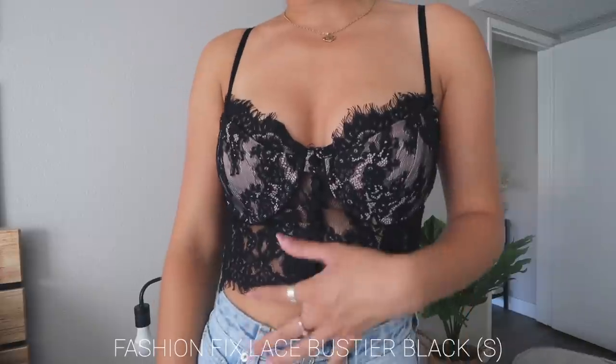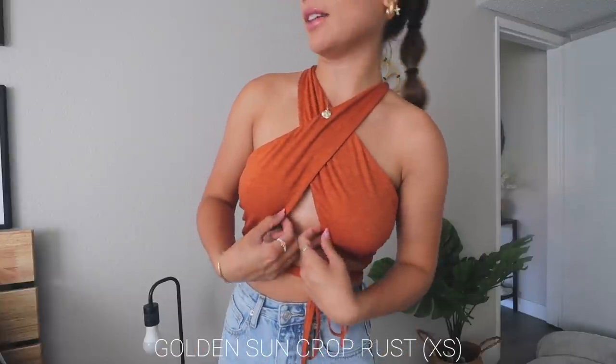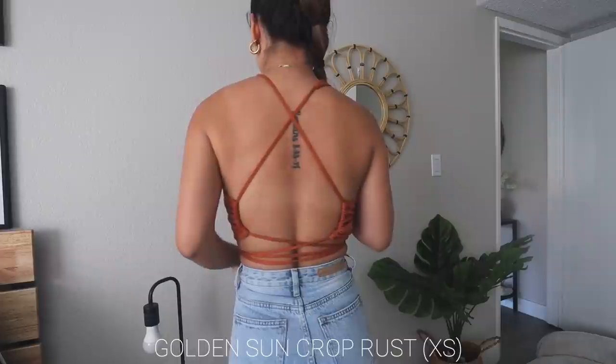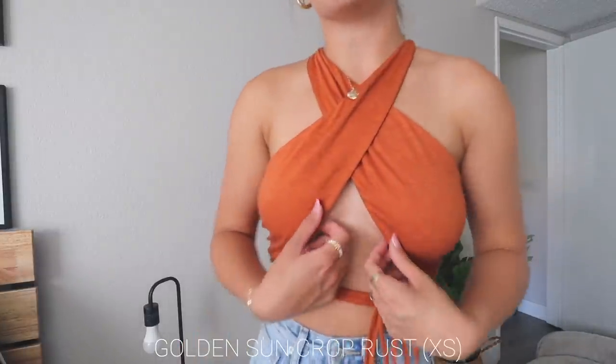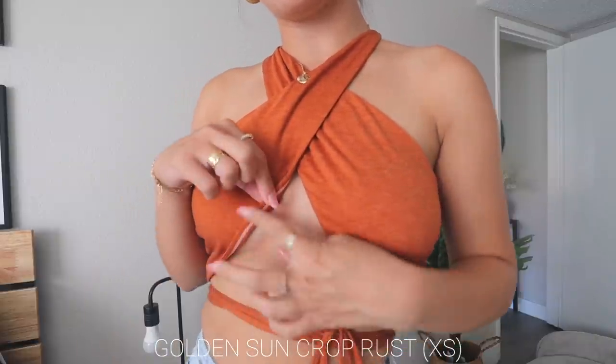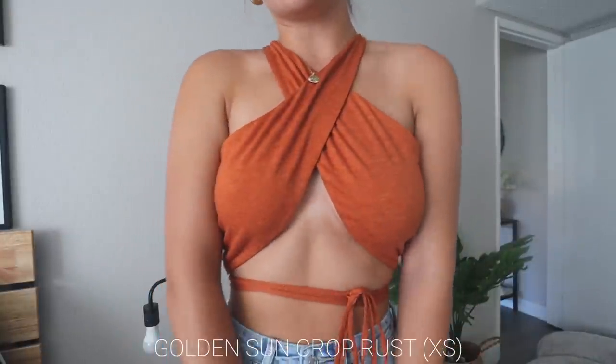This was the most confusing top I've ever put on — it literally took me 10 minutes and I had to look up the reference picture on the website. But now that I have it on, it's so cute! It's a little orange wrap top that ties around at the top, with a really long tie you can style however you want. The back is super strappy and open — I love open backs. It also has a sticky adhesive part so it stays in place, which is really helpful.